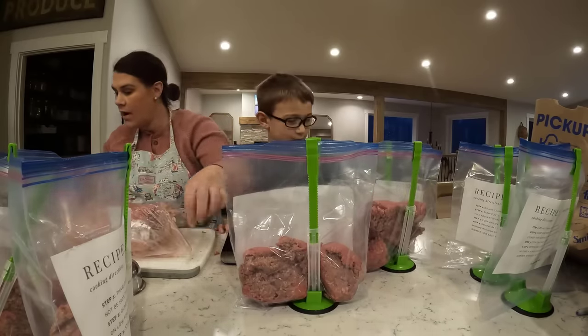For the Tuscan tortellini soup, first is one pound of Italian sausage, then some frozen onions, garlic, and diced tomatoes. Then salt and pepper, one bay leaf, Italian seasoning, and dried basil. That one was pretty simple. We also have the frozen spinach and frozen tortellini on the side plus chicken broth and water.